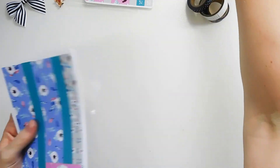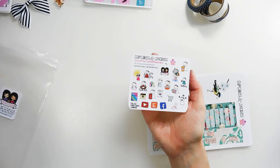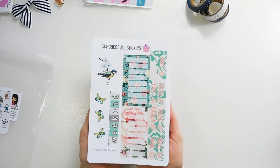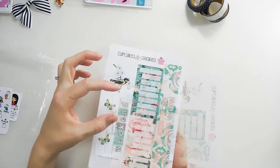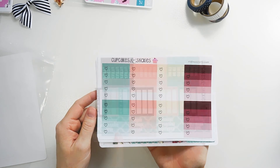I have another full kit functional sampler here. This one is a little bit different from the one that came with the other kit, as you can see. This kit is called Farmhouse Kitchen.